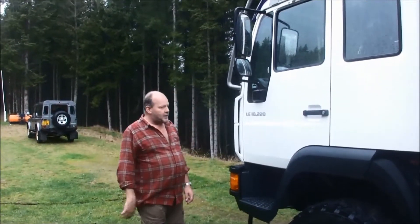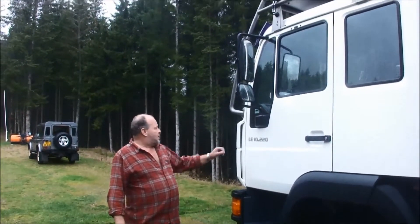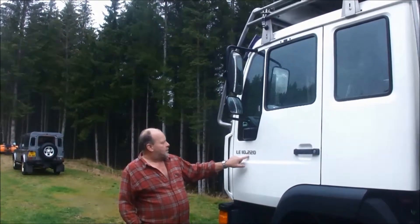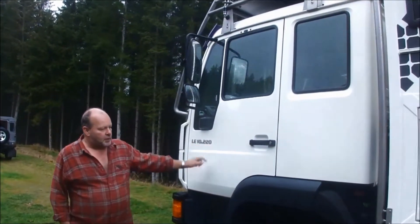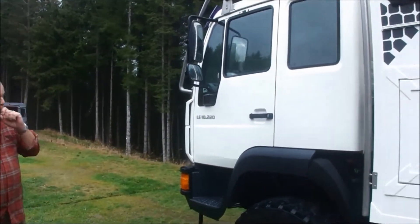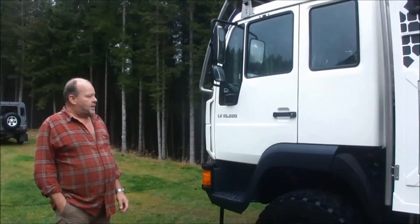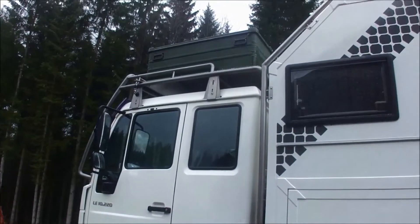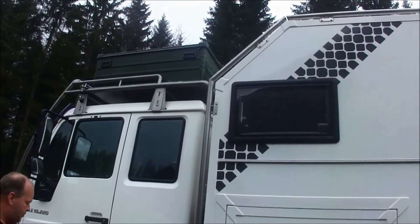Our new M&N camper is almost ready. We put for sale our 2006 M&N. It's a 10 ton, 220 horsepower. The chassis was specially ordered as a camper chassis, so it's not a conversion from a truck that has another history before.